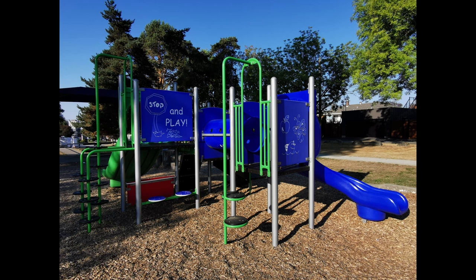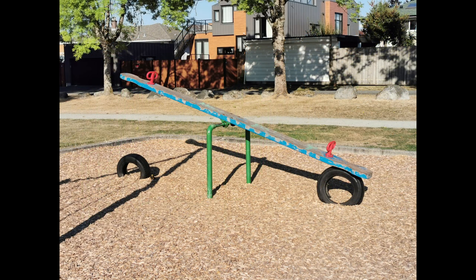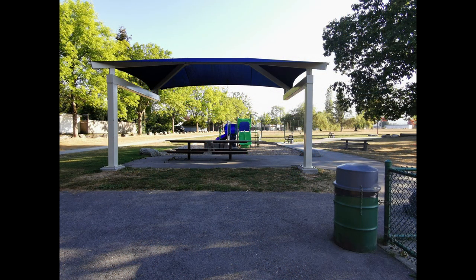This playground contains a playset, a stump climber, a swing set, a seesaw, a spinner climber, a sandbox, and a wading pool. There are also lots of benches and one covered picnic table.